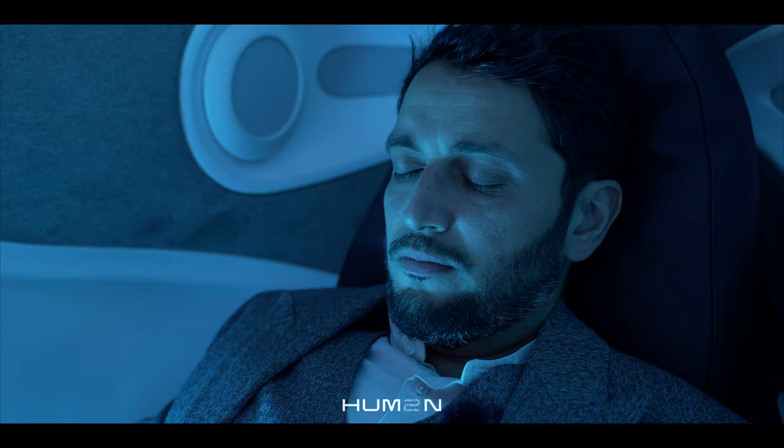This cool gadget here is the meditation pod of the future. This is where our clients come to relax and re-center.